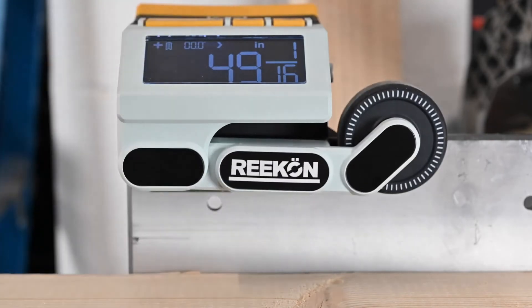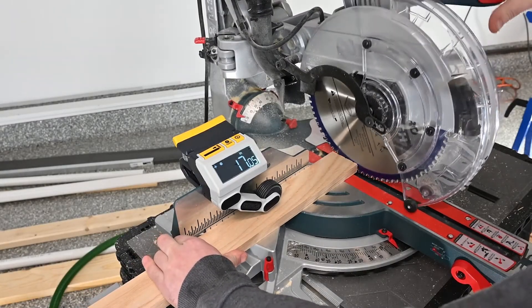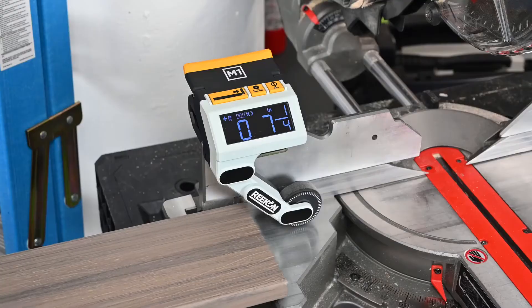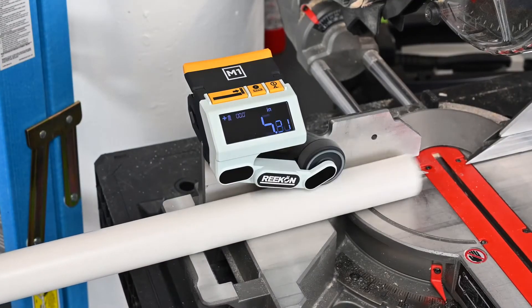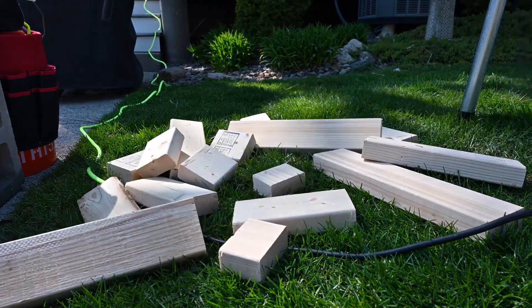This device eliminates the need to measure and mark materials, significantly lowering your time to make cuts from your work list, increasing safety by keeping everything in a centralized location, and is hassle-free due to its function — without the need for pencils and tape measures.